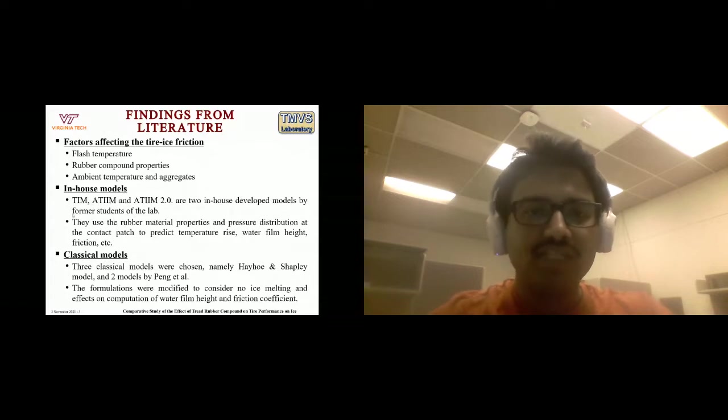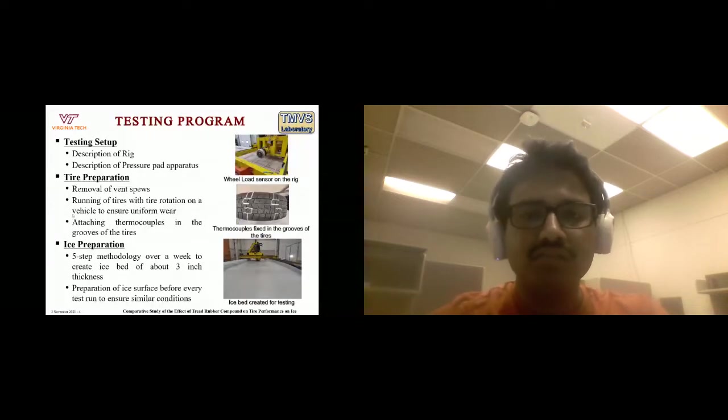To briefly describe the testing setup: we have a rig mounted with a Kistler P650 wheel load sensor that measures three forces and three moments. We also have a pressure pad apparatus that measures pressure distribution at the contact patch in static and dynamic conditions, though the resolution is not very high.